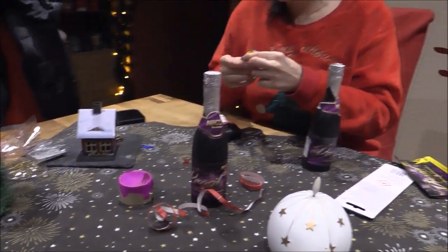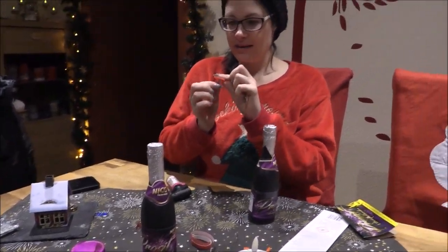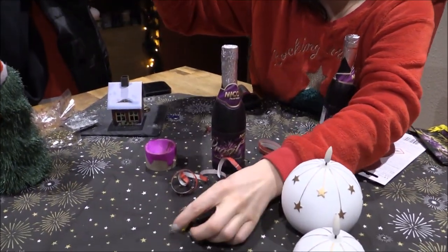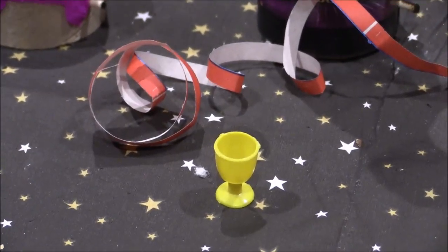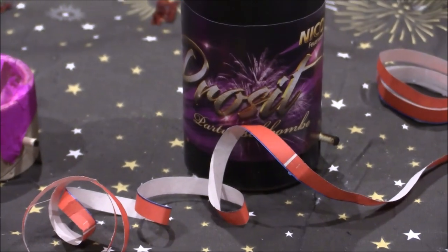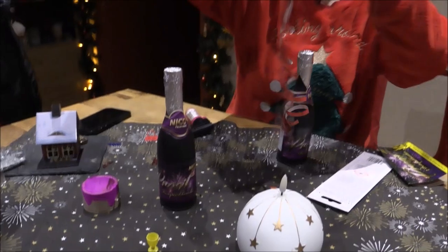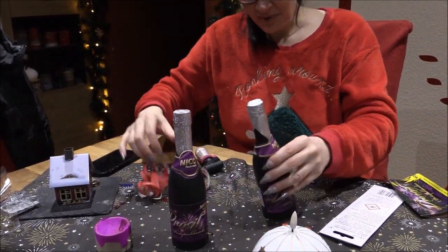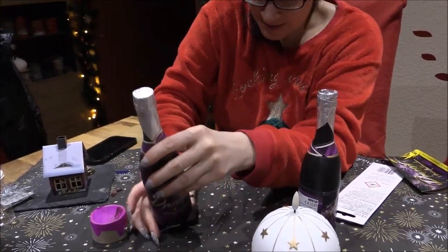Happy New Year wünschen wir euch übrigens auch! Wir haben einen Ring – ich weiß zwar nicht, wem der passen soll, aber das ist okay. Ein Sektgläschen, und ja, Happy New Year. Luftschlangen haben wir auch. Auf jeden Fall ist die gut hochgegangen bis zur Decke. Die andere ist irgendwie nicht aufgegangen – die wollte nicht.